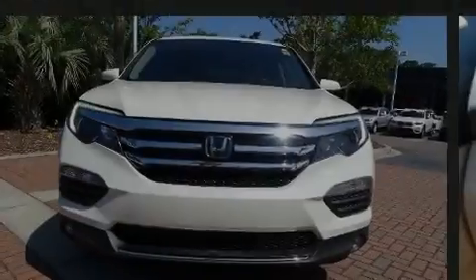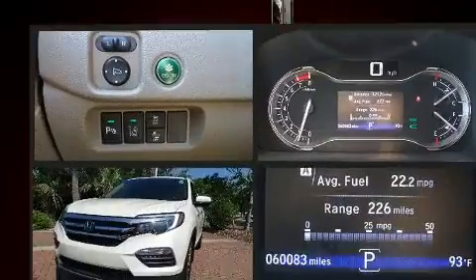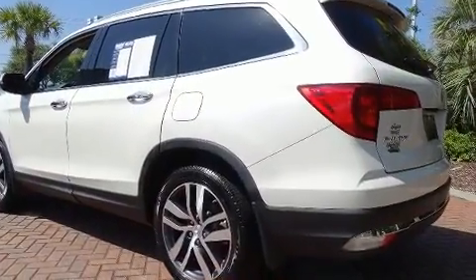Sensibility and practicality define the 2016 Honda Pilot. Under the hood, you'll find a six-cylinder engine with more than 270 horsepower. And for added security, Dynamic Stability Control supplements the drivetrain.